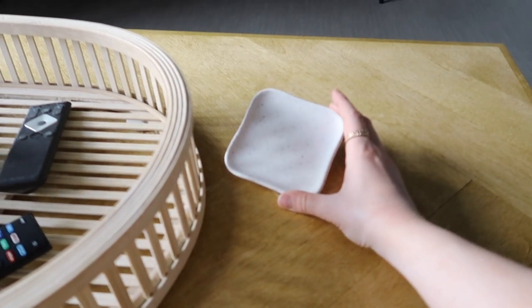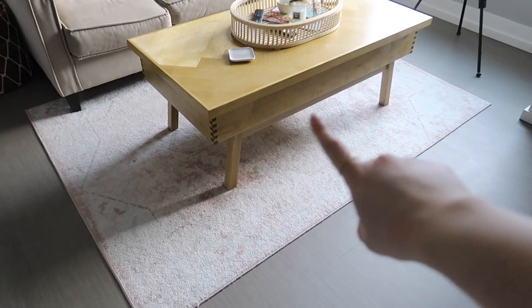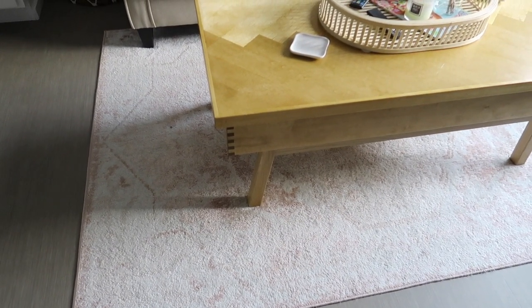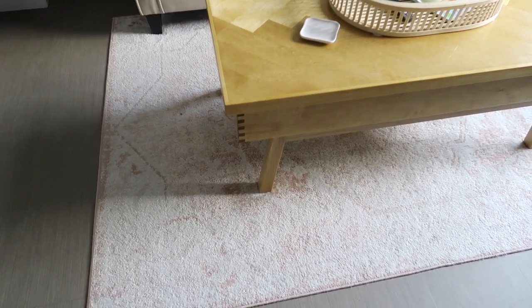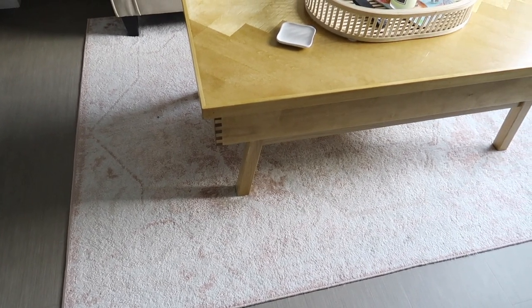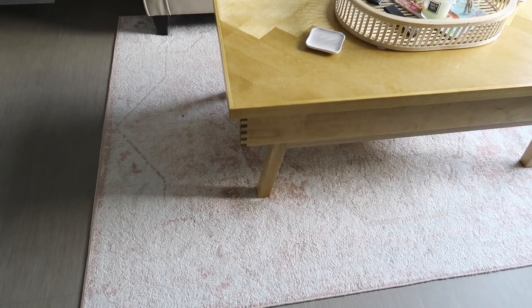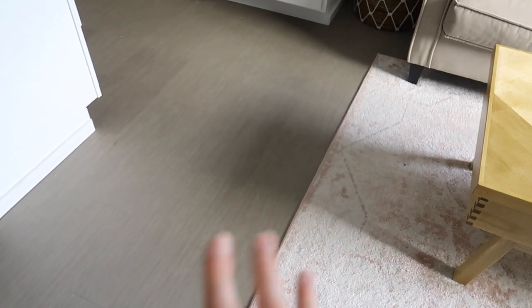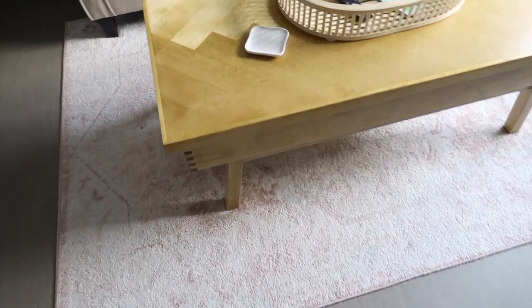These coasters are really cute — they're from Target. And of course we can't forget about the rug. I have loved this rug so much, I think it's so pretty. This is from Wayfair. I do wish I would have gotten a bigger rug because the floors are laminate wood — I think that's what they're called. But yeah I do love this rug, I think it's so cute.